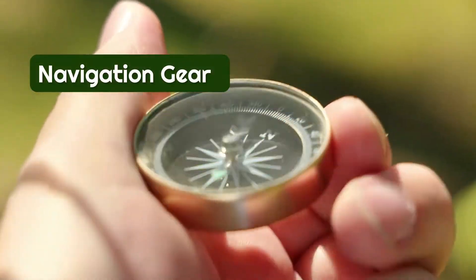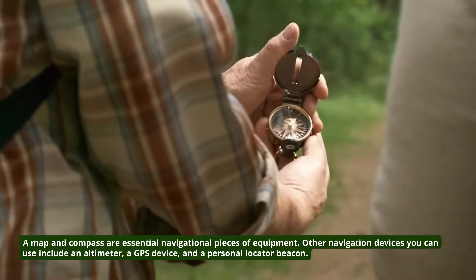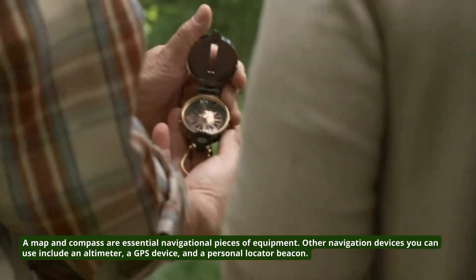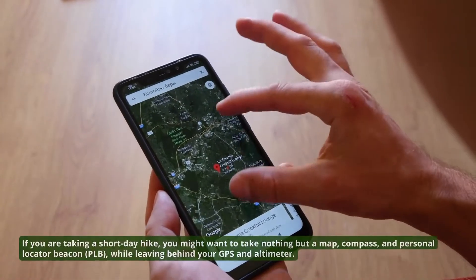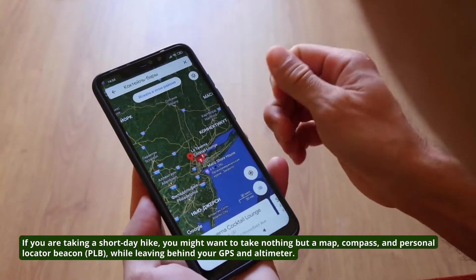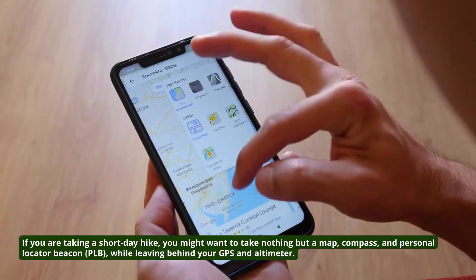First on the list is Navigation Gear. A map and compass are essential navigational pieces of equipment. Other navigation devices you can use include an altimeter, a GPS device, and a personal locator beacon. If you are taking a short day hike, you might want to take nothing but a map, compass, and personal locator beacon (PLB), while leaving behind your GPS and altimeter.